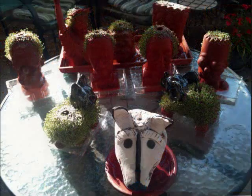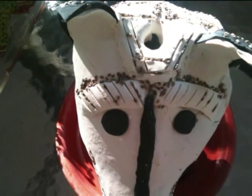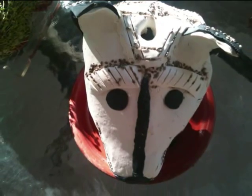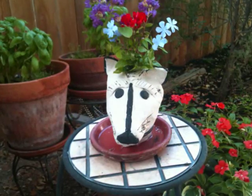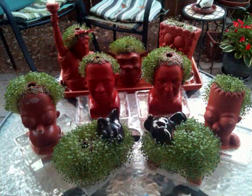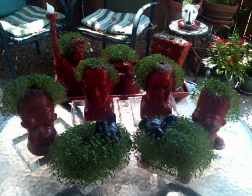Here we are a few days into growth and I'm seeing green everywhere except Frida. It turns out Frida's made of the wrong kind of clay altogether — it's not porous enough to send the water to the surface. It does, however, mean that Frida makes an interesting vase. These picks represent about two weeks worth of growth, after which they started looking just a bit shabby.